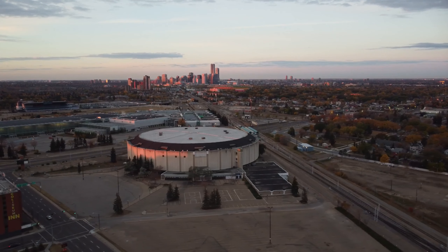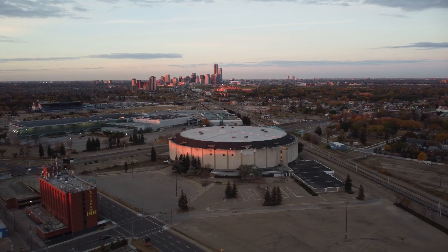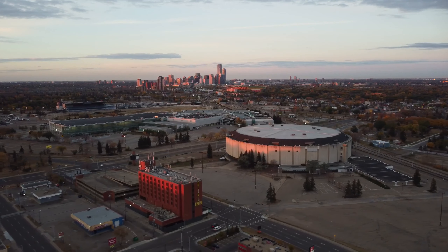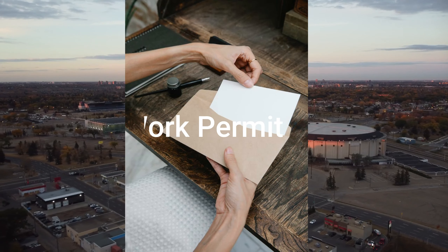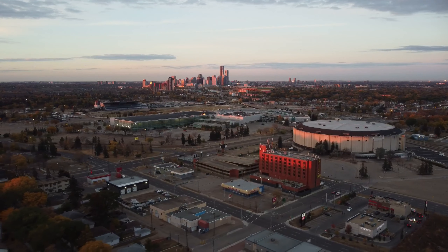Part 3: Job Application. When applying for jobs, make sure to tailor your resume and cover letter to the job you're applying for. Use keywords from the job posting and showcase your skills and experience that match the job requirements. Make sure to proofread your application to ensure there are no typos or errors.